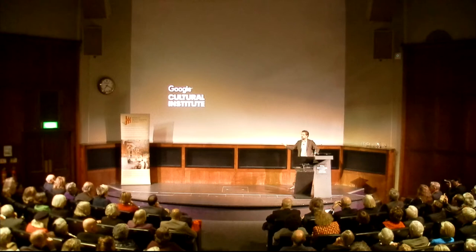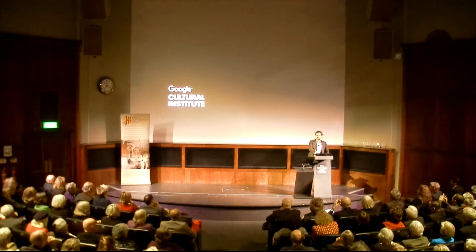Thank you very much for coming this evening, and thank you for the opportunity to share the stage. It is a real privilege for us to be here. I'll speak today about the Google Cultural Institute, about what we do and where we work.